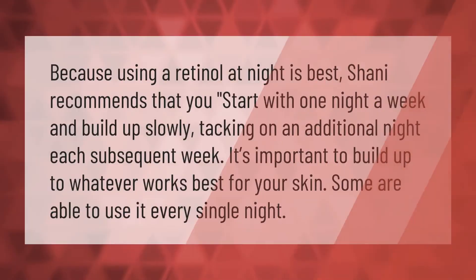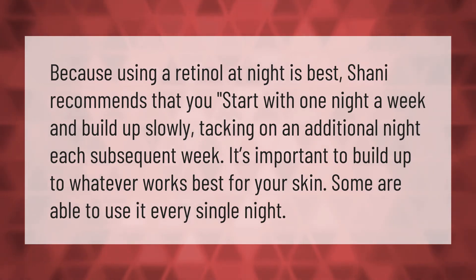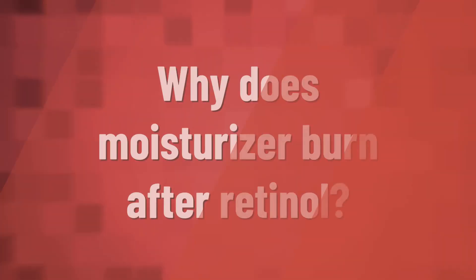Because using a retinol at night is best, it's recommended that you start with one night a week and build up slowly, tacking on an additional night each subsequent week. It's important to build up to whatever works best for your skin, as some are able to use it every night.